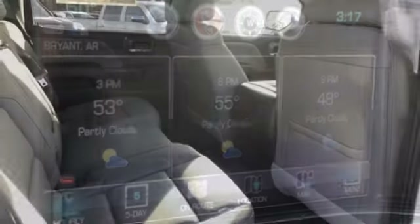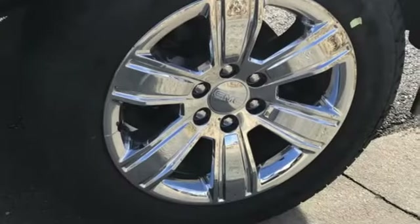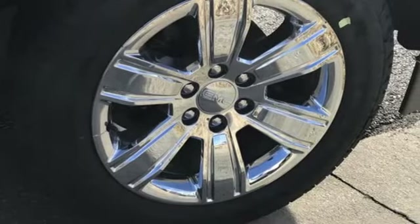Truck Trend calls it a fun sleeper of a hot rod. GMC — professional grade vehicles suited to fit your needs. See it for yourself when you take it for a test drive.